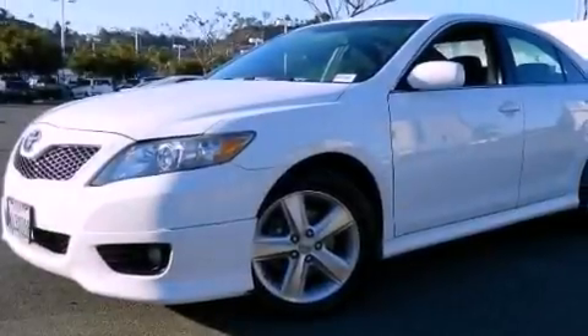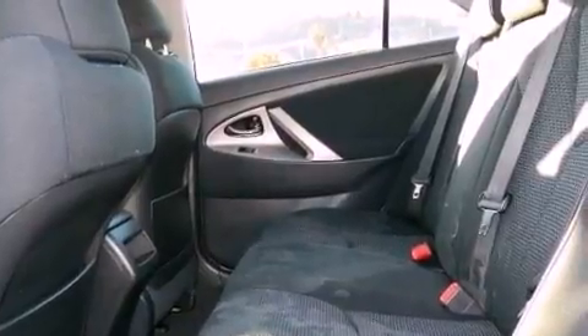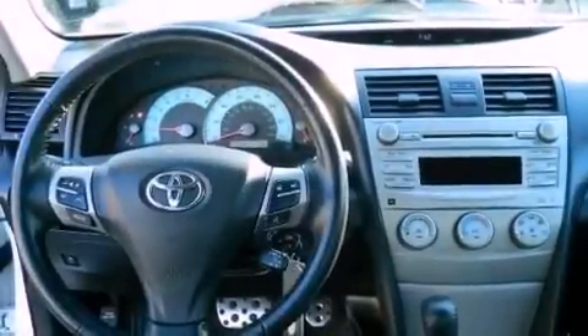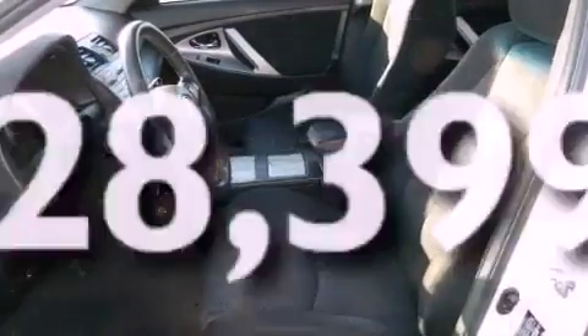Features include aluminum wheels, a power driver's seat, a CD player, a leather-wrapped steering wheel, performance tires, fog lamps, an anti-lock braking system, and this vehicle has less than 29,000 miles.